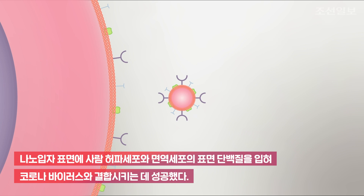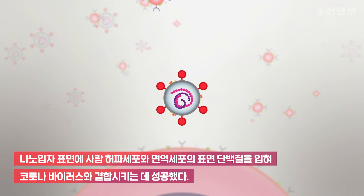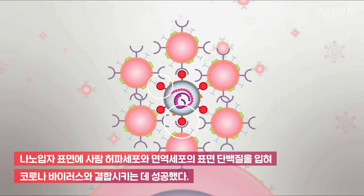The nanosponges have the same external facing proteins and receptors as the cells they are impersonating. When these nanosponges latch on to the SARS-CoV-2 virus, the virus is no longer able to enter an actual cell.